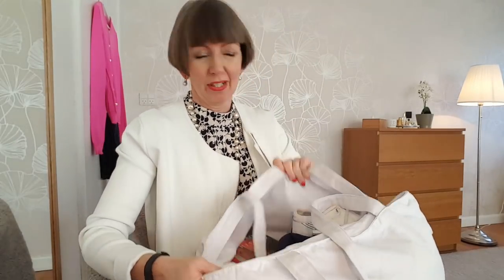Diana Denmark here. I am back to show you my haul from yet another clothes swap.